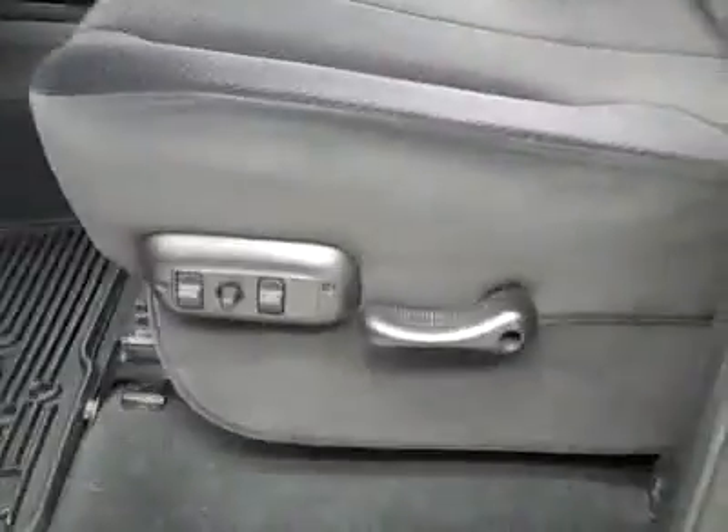Hood's nice and clean too. Let's take a look at the interior — body looks great. Here's your power windows, locks, and mirrors, power-adjustable driver's seat with cloth interior, cloths in great shape too.